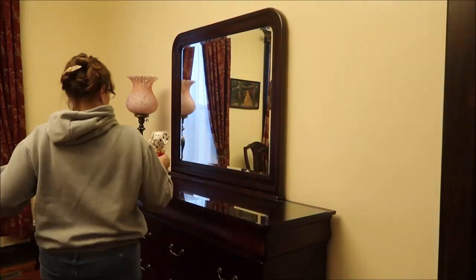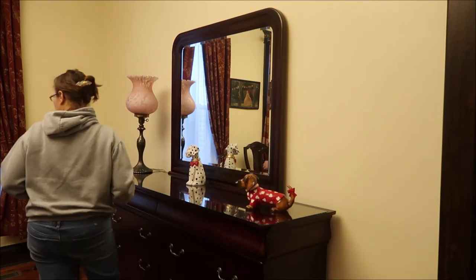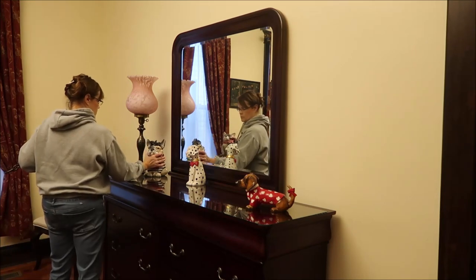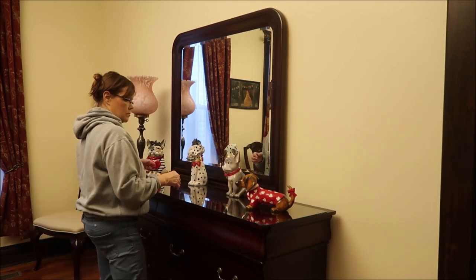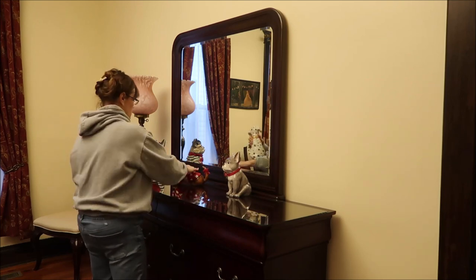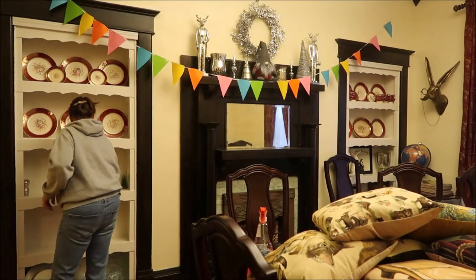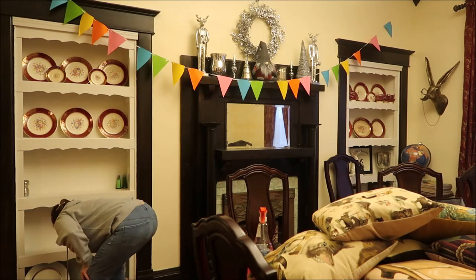You'll see me go back to the mirror, and now I'm putting out these little Valentine's dogs. They're all going to stay in this place, but you'll see me later on — I'm going to move this lamp into the den, so the dogs will get moved a little bit. I've noticed from watching myself on this video, especially, I'm a very fiddly person. I like to fiddle with things and move things, and they have to be in just the right location.